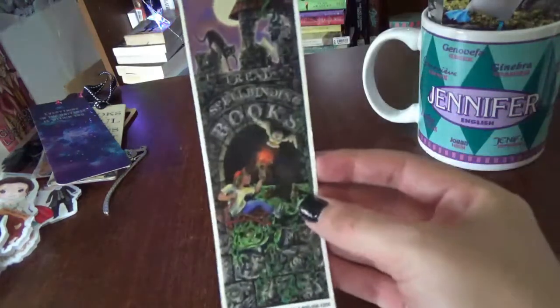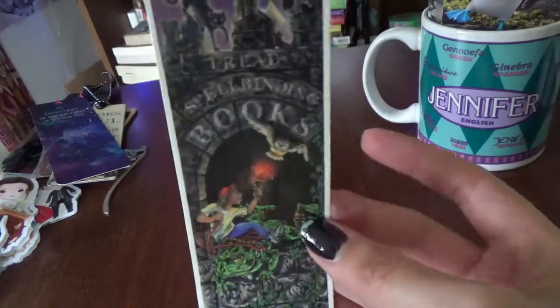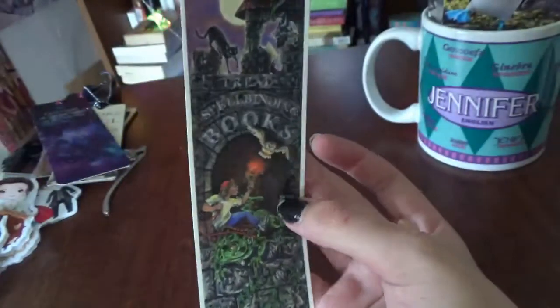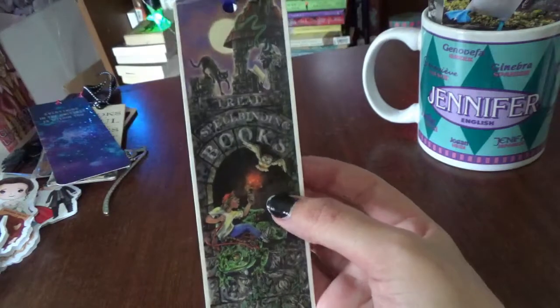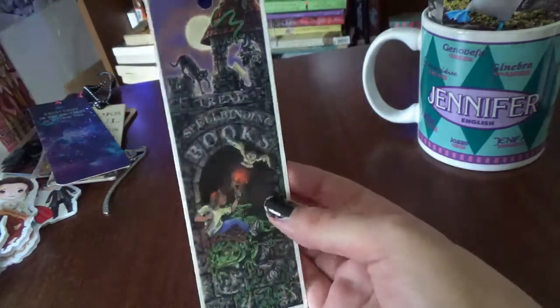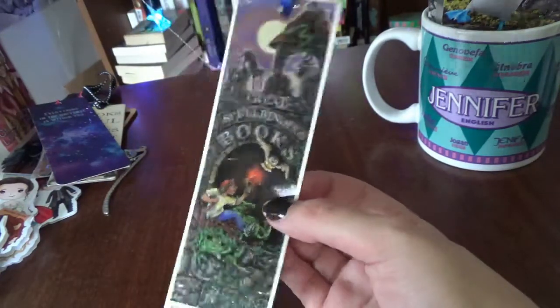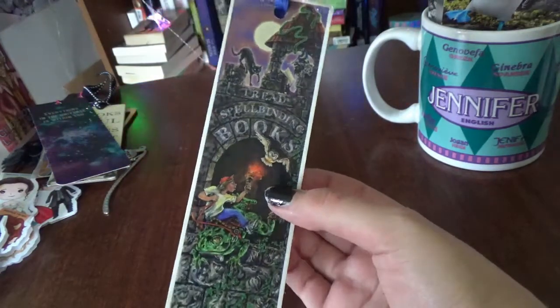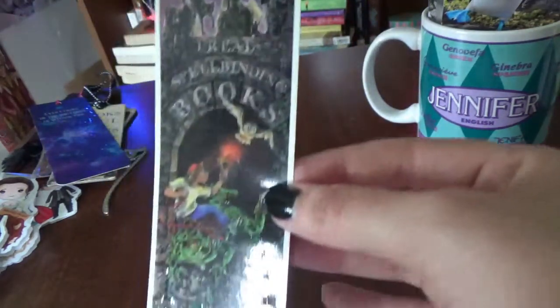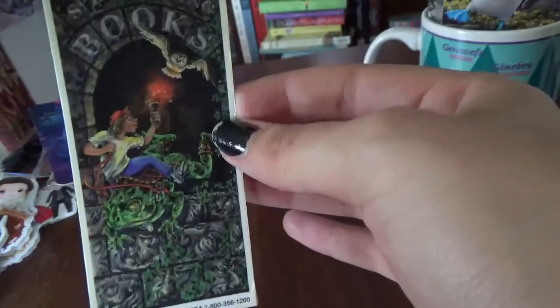This is another really old one — it says 'I read spellbinding books' and has a little ribbon. I've had this since elementary school and honestly can no longer remember where I got it. Almost a hundred percent sure it came from my school librarian, but I can't remember if I won it for book trivia or if she just gifted it to me. It's so 90s and I just love it.